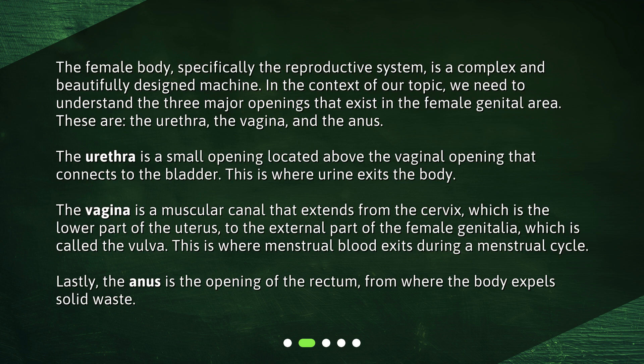The urethra is a small opening located above the vaginal opening that connects to the bladder — this is where urine exits the body. The vagina is a muscular canal that extends from the cervix, which is the lower part of the uterus, to the external part of the female genitalia, called the vulva. This is where menstrual blood exits during a menstrual cycle. Lastly, the anus is the opening of the rectum, from where the body expels solid waste.